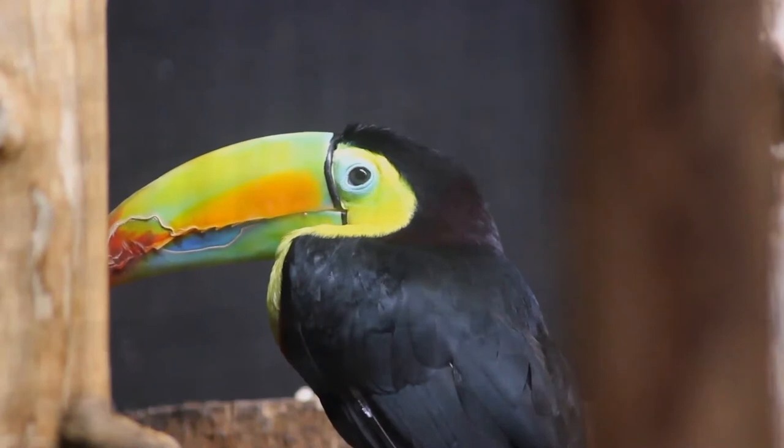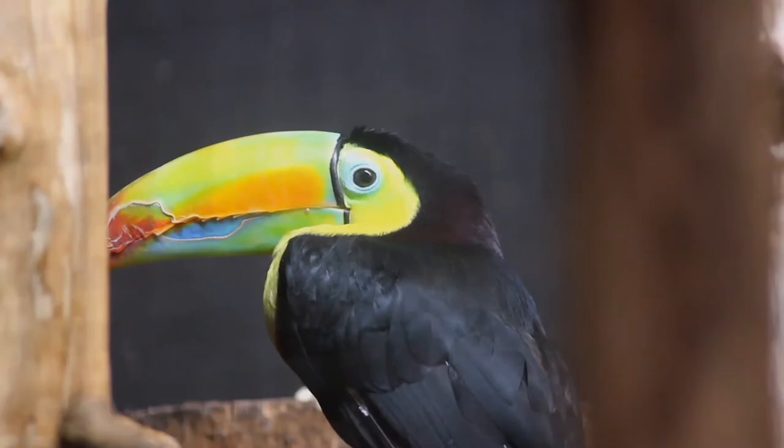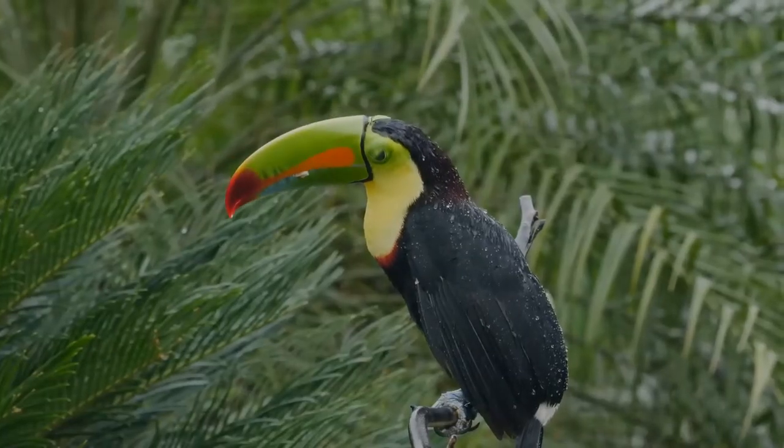The species is found in tropical jungles from southern Mexico to Colombia. It is an omnivorous forest bird that feeds on fruits, seeds, and insects.